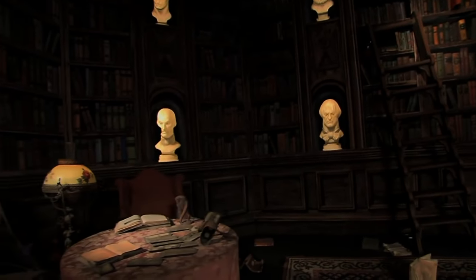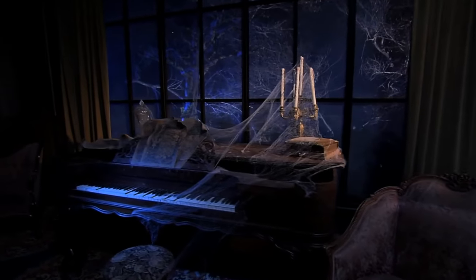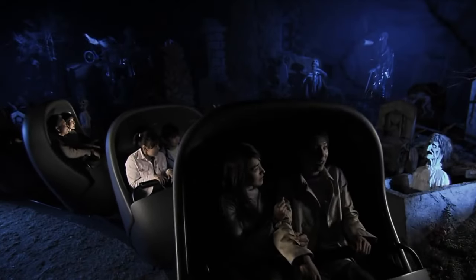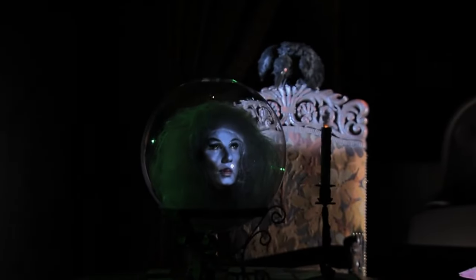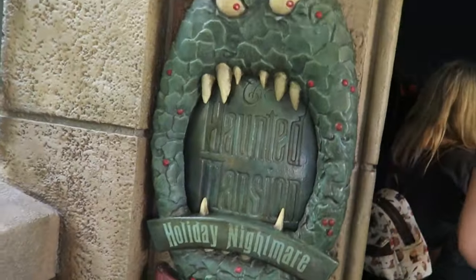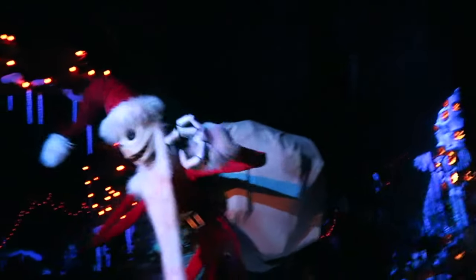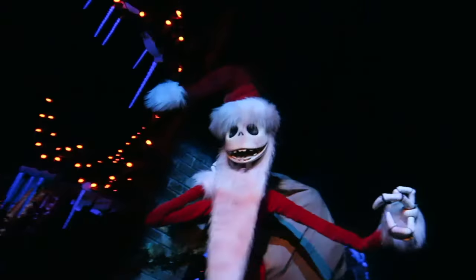The Haunted Mansion offers great theming, a fun storyline and awesome special effects. It has one of the greatest ride pre-shows in the infamous stretching room before you head on to the Omnimover ride system that takes you through many different scenes within this classic dark ride. During the Halloween and Christmas season, the Haunted Mansion is transformed into the Haunted Mansion Holiday Nightmare, which adds themed elements and a whole new soundtrack from A Nightmare Before Christmas.